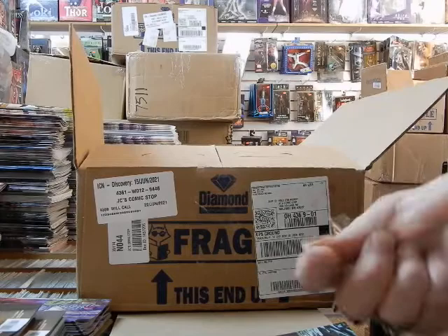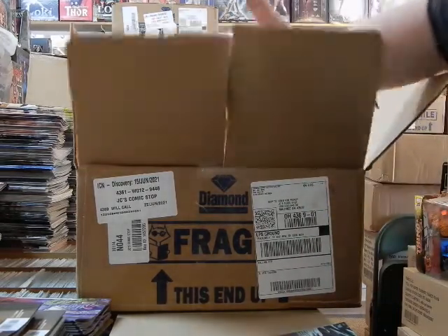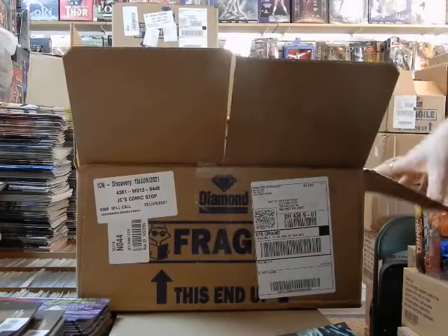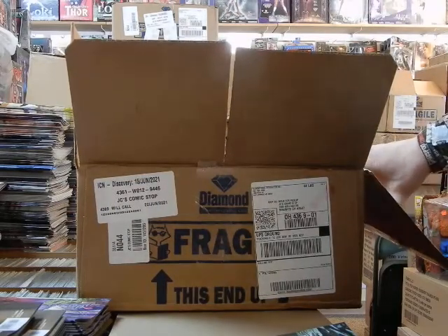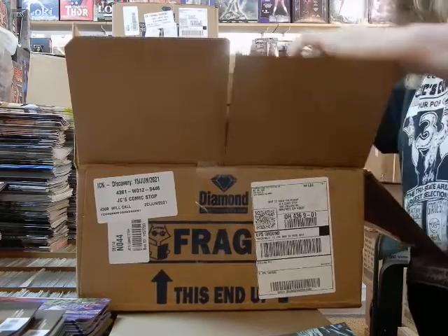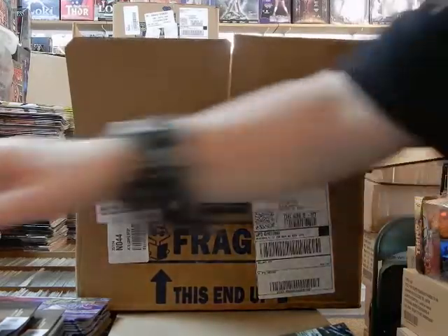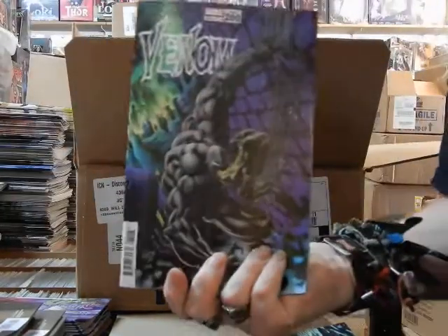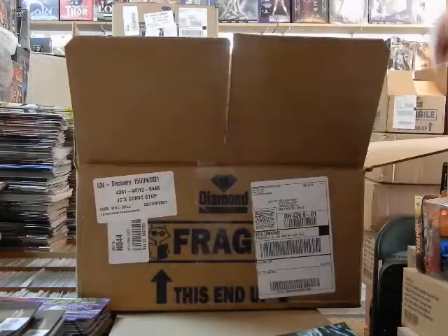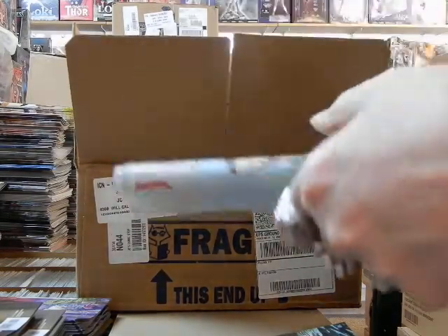So, June 15th, we've got this box here to get processed, and then I get to move all my comics around to get ready for new comics day tomorrow. We were doing shots of Venom for all the different covers — you can continue with that — but look at this here as I pull this out.